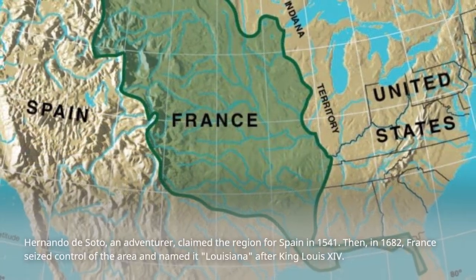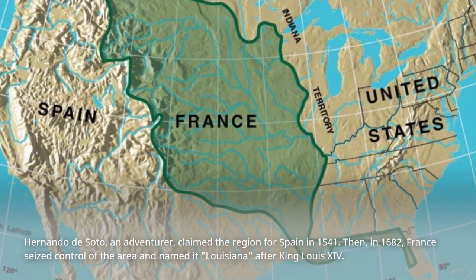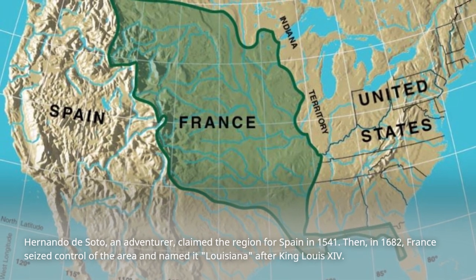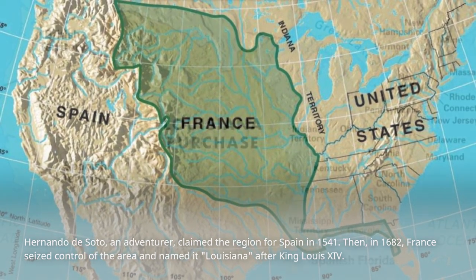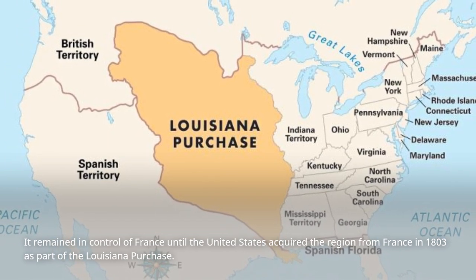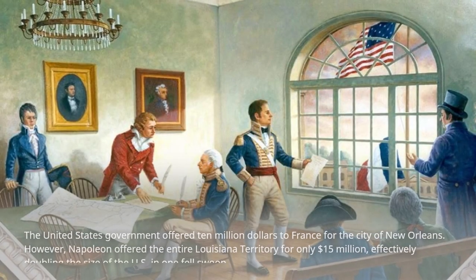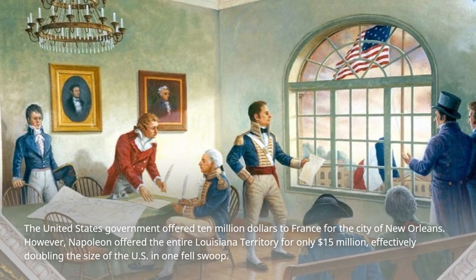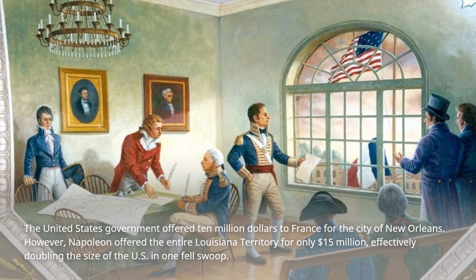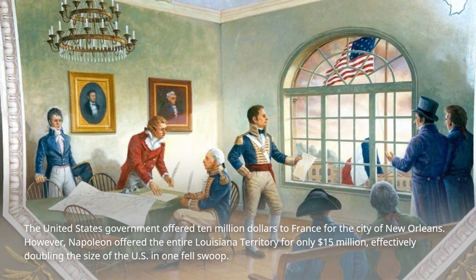Hernando de Soto, an adventurer, claimed the region for Spain in 1541. Then, in 1682, France seized control of the area and named it Louisiana, after King Louis XIV. It remained under French control until the United States acquired the region from France in 1803 as part of the Louisiana Purchase. The U.S. government initially offered $10 million to France for the city of New Orleans; however, Napoleon offered the entire Louisiana territory for only $15 million, effectively doubling the size of the U.S. in one fell swoop.